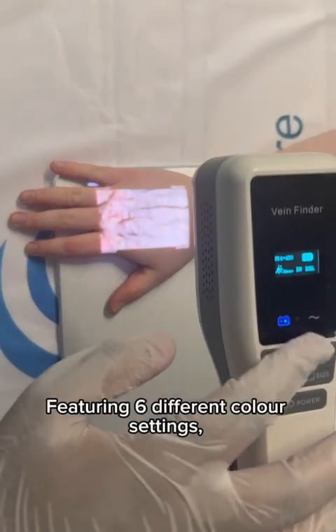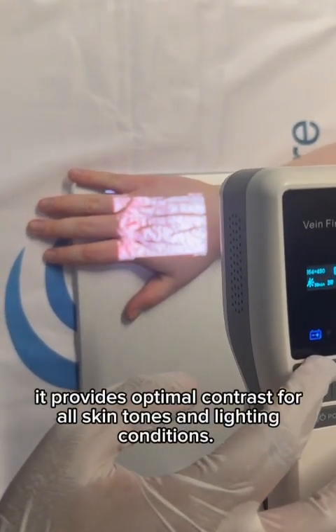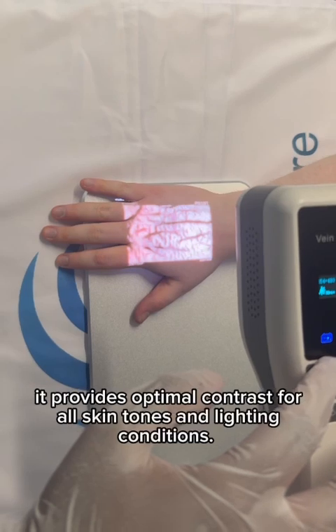Featuring six different color settings, it provides optimal contrast for all skin tones and lighting conditions.